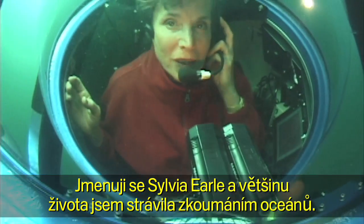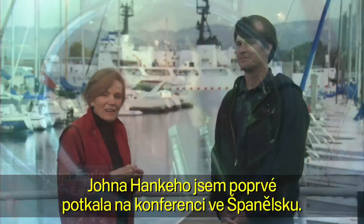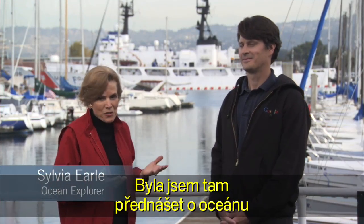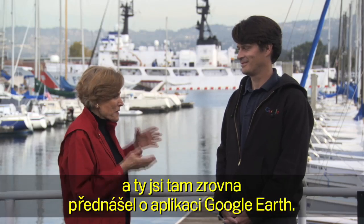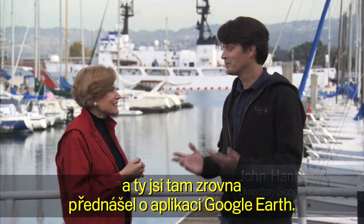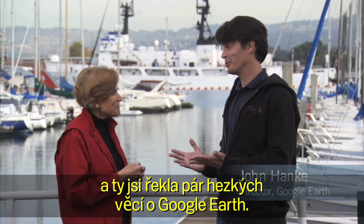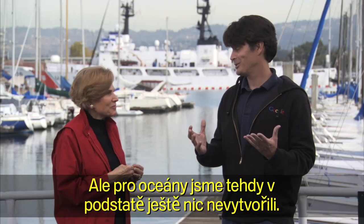I'm Sylvia Earle. I've been exploring the ocean for most of my life. I first met John Hanke at a conference in Spain. I was there to talk about the ocean, and you were there to talk about Google Earth. We were there, and we both had to give a talk. And you said some very nice things about Google Earth, but we hadn't really done anything for the oceans.